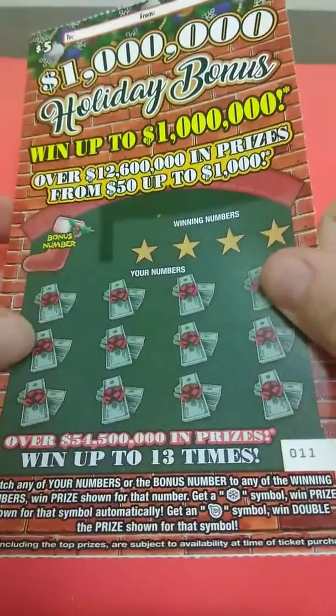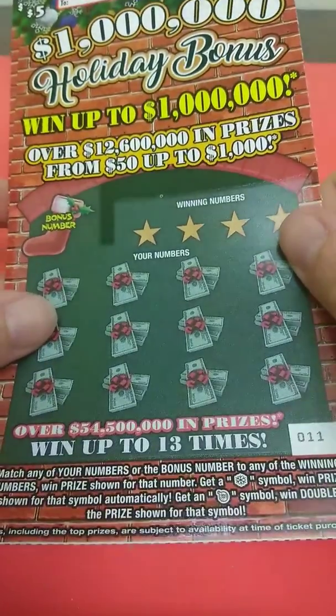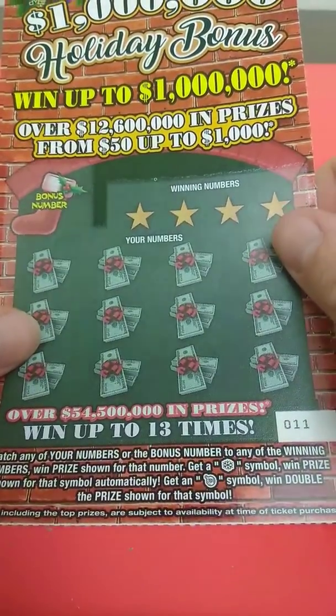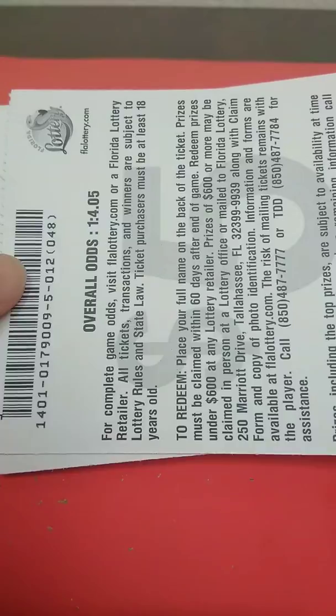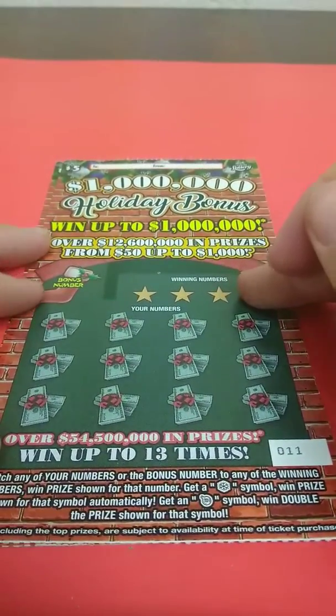What's going on guys, got two of the five dollar holiday bonuses. I got tickets number 11 and 12. It's a matching number game to the winning bonus game. When the price shows a snowflake, and when the price shows an ornament, it's double. Tickets 11 and 12 — the odds on this game are one in 4.05. Let's see how we do on this ticket.